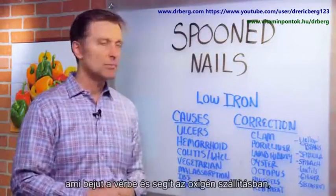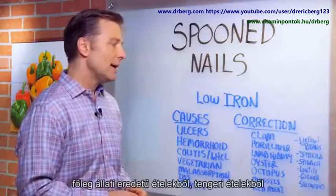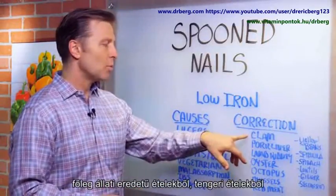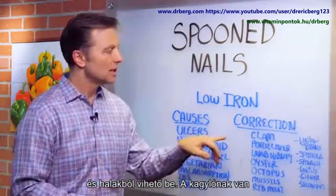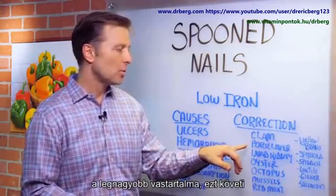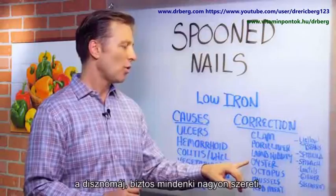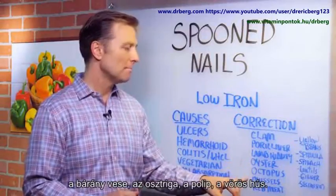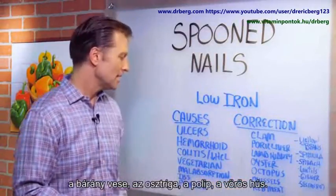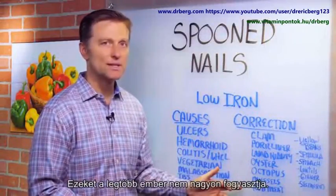The actual active form of iron that goes into the blood and helps you carry oxygen basically comes from animal products, seafood, or fish. Clams have the highest amount of iron, then pork liver, lamb kidney, oysters, octopus, mussels, and red meat — all the foods that a lot of people don't consume on a regular basis.